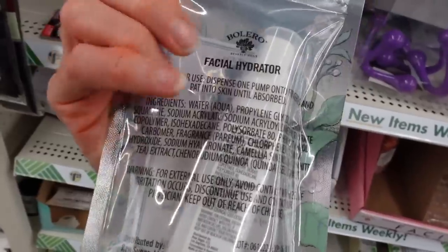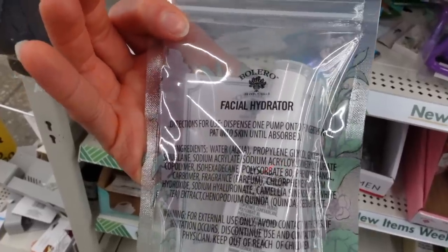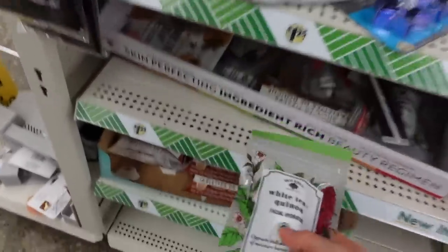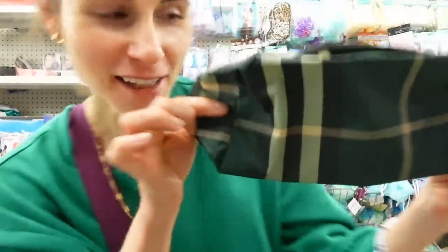There's a white tea quinoa facial hydrator from Bolero — a moisturizer with hyaluronic acid and quinoa seed extract, though I'm not sure what that would do. Check out this toiletry bag here — it matches my dollar tree leisure suit! Anyway guys, Dollar Tree had a ton of great stuff yet again — they're always getting new stuff. On the end slate I'm going to link my prior Dollar Tree shop with me video from a few months ago. If you like this video give it a thumbs up, share it with your friends, and as always don't forget sunscreen and subscribe!